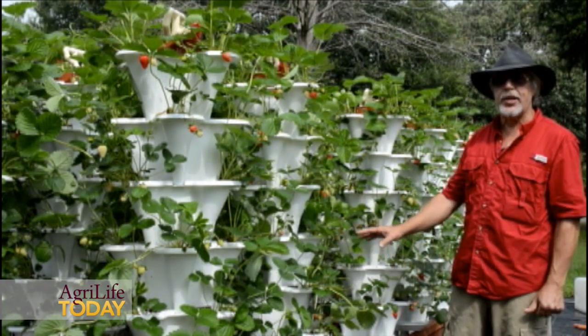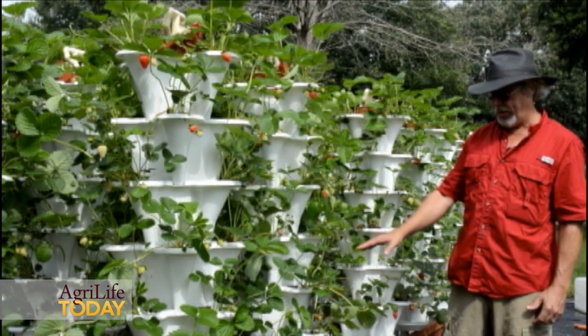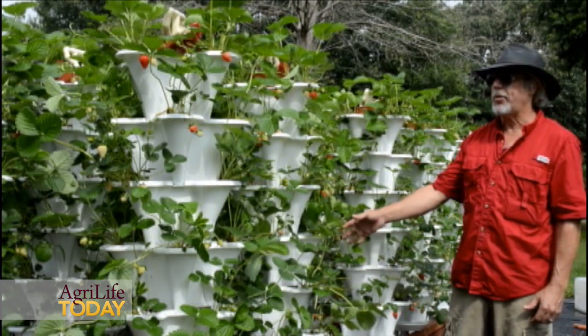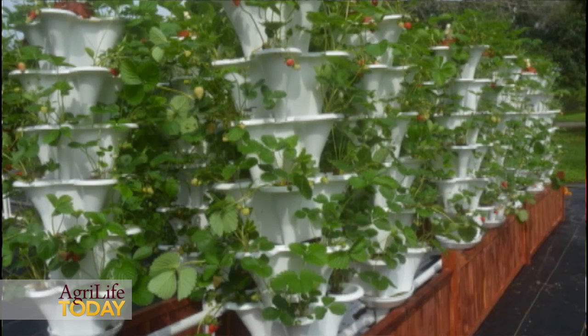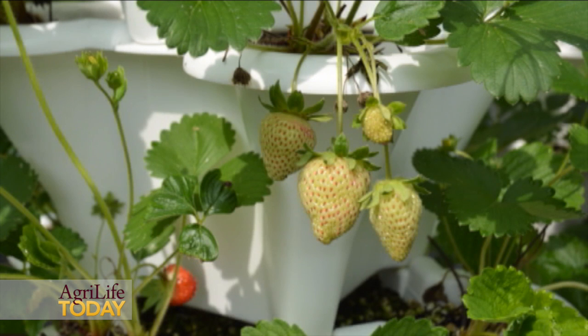This particular system is a non-penetrating system, so it just sets on the ground. This could be put on a rooftop, a parking lot, indoors, outdoors — pretty much anywhere to produce. We do these growing strawberries, as this system is.